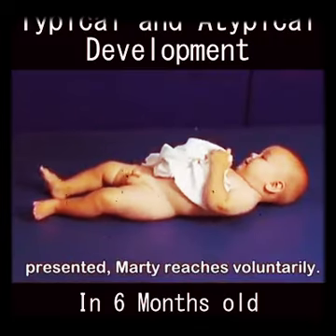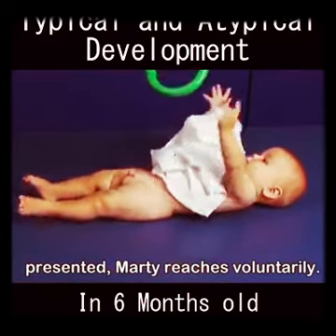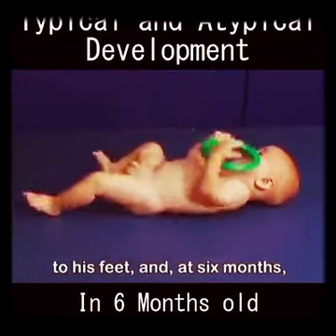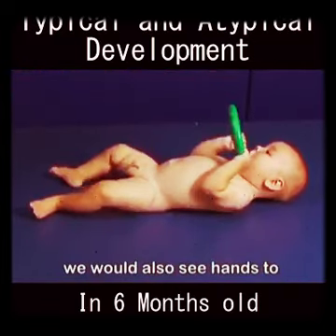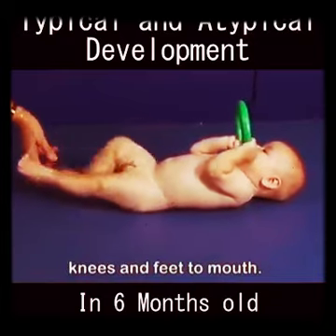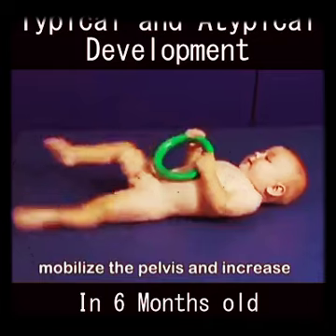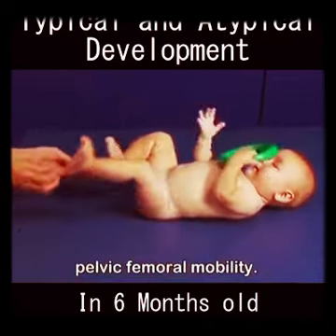Immediately when the toy is presented, Marty reaches voluntarily. We see him bring his hands to his feet, and at six months we would also see hands to knees and feet to mouth. These movements help to mobilize the pelvis and increase pelvic femoral mobility.